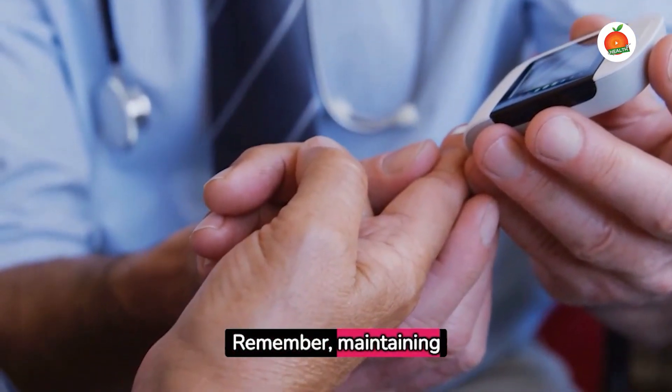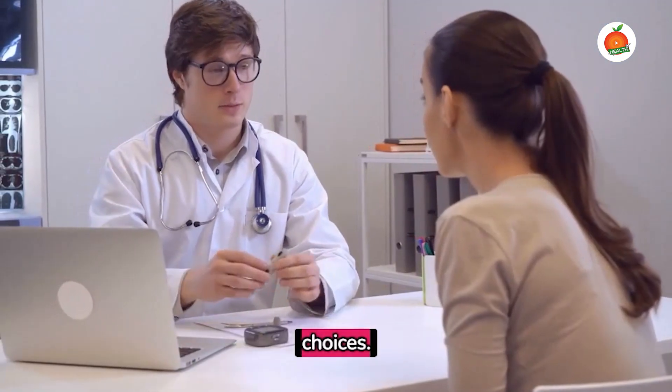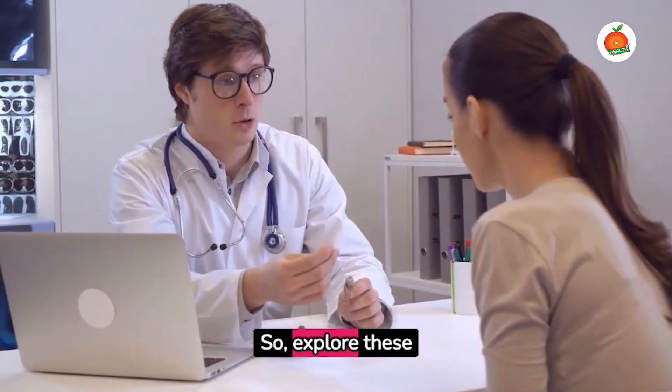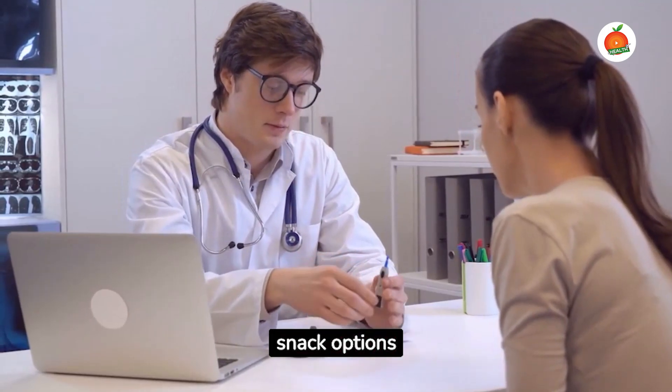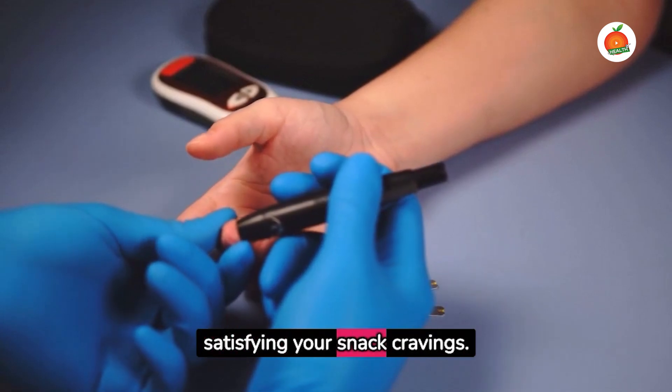Remember, maintaining a balanced blood sugar level isn't about deprivation — it's about making smarter choices. So explore these snack options and keep your blood sugar levels in check while satisfying your snack cravings.